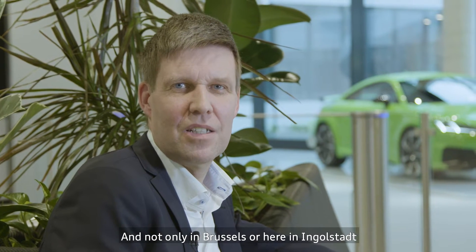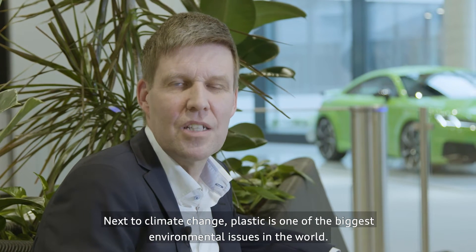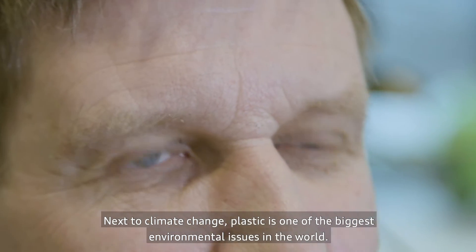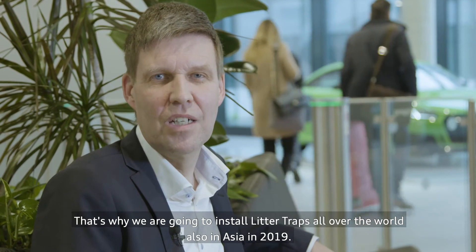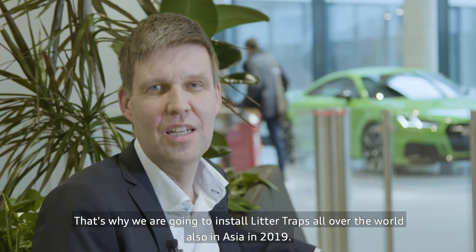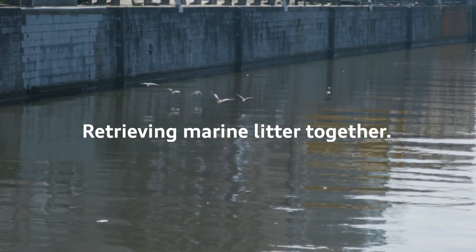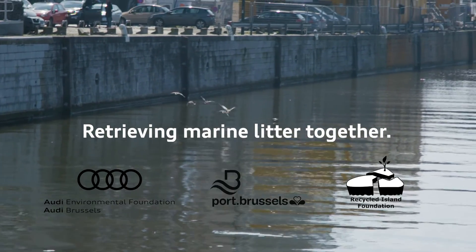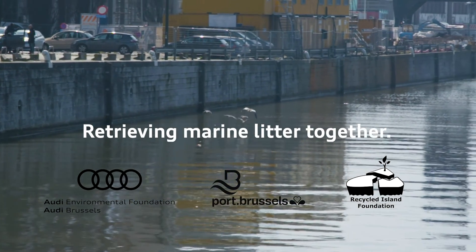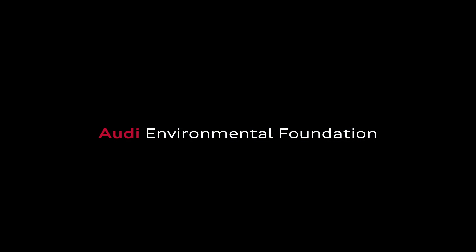Not only in Brussels or here in Ingolstadt — we want to inspire and activate people all over the world for environmental issues. Next to climate change, plastic is one of the biggest environmental issues in the world. That's why we are going to install litter traps all over the world, also in Asia in 2019.